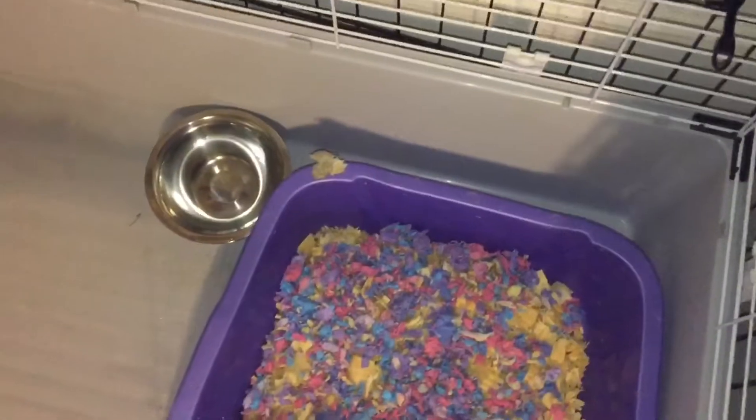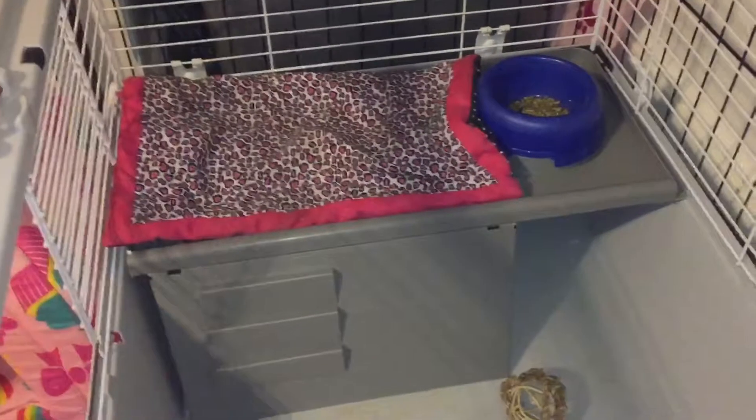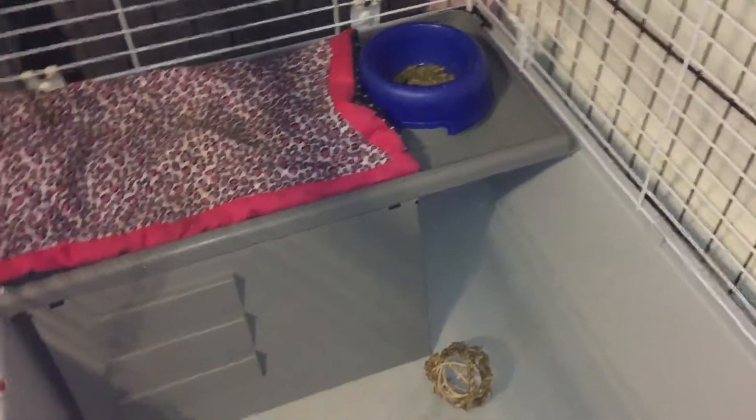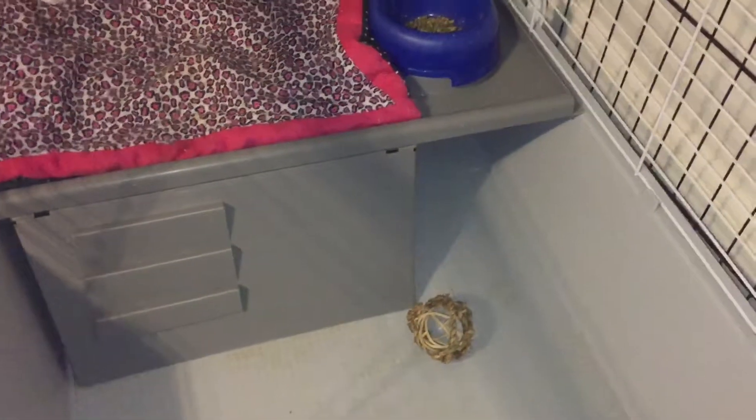She has her water bottle right there, and then another ball that is almost chewed up. She also has her pink little blanket that came with her doll bed, her food bowl, and a little loft area that also has a hidey house.